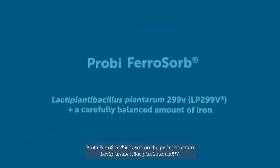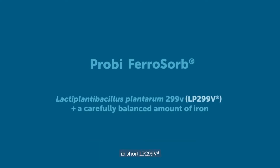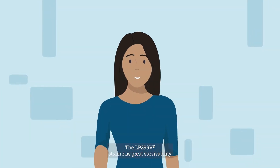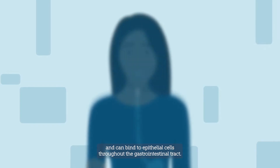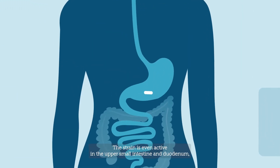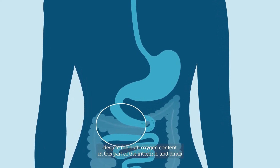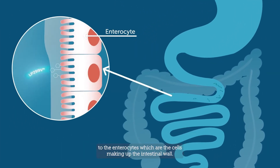Proby Ferosorb is based on the probiotic strain Lactiplantibacillus plantarum 299V, in short LP 299V, and a carefully balanced amount of iron. The LP 299V strain has great survivability and binds to epithelial cells throughout the gastrointestinal tract. The strain is even active in the upper small intestine and duodenum despite the high oxygen content in this part of the intestine, and binds to the enterocytes, which are the cells making up the intestinal wall.